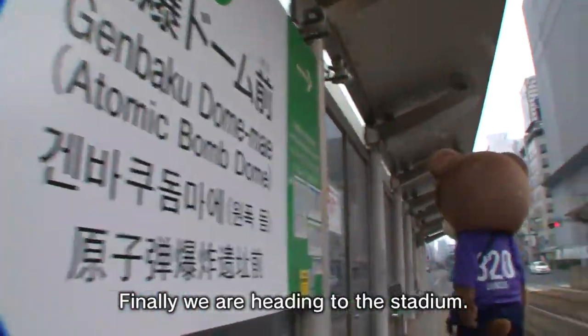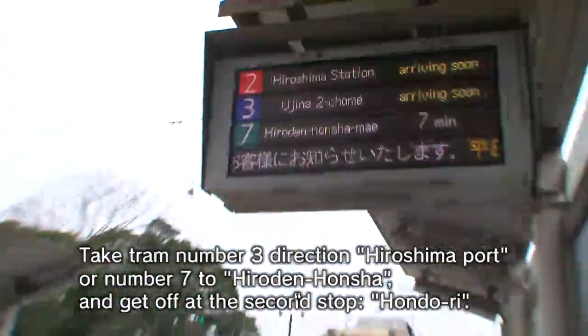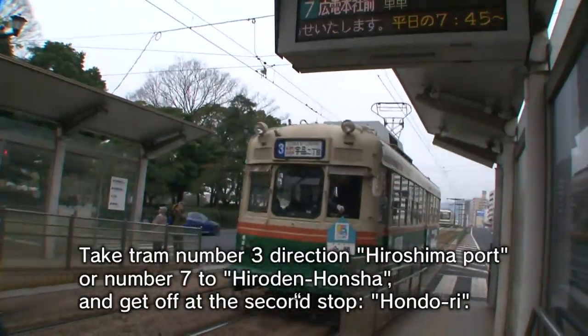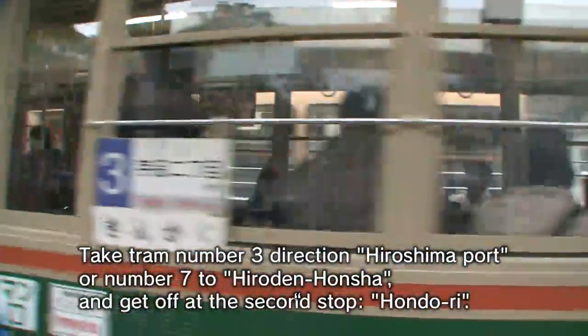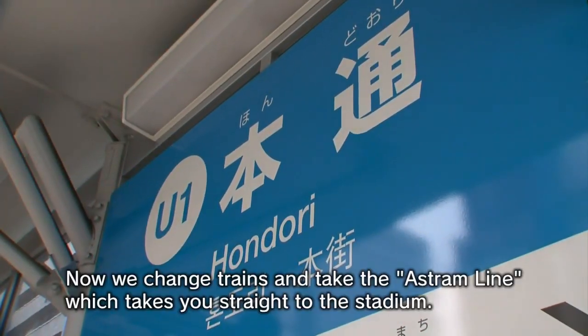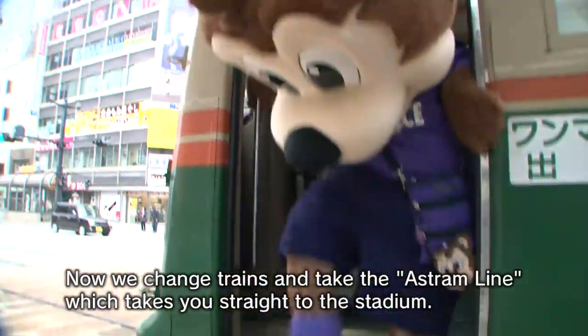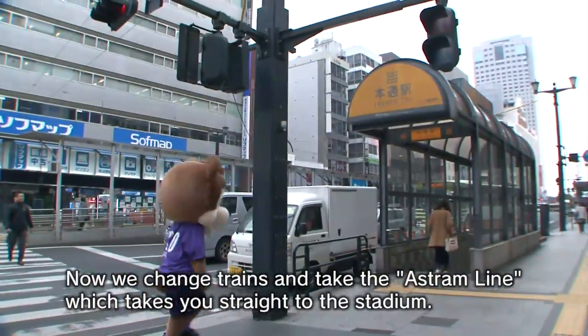Finally, we are heading to the stadium. Take tram number 3 in the direction of Hiroshima Port, or number 7 to Hiroden-Honsha, and get off at the second stop, Hondori. Now we change trains and take the Astram Line, which takes you straight to the stadium.